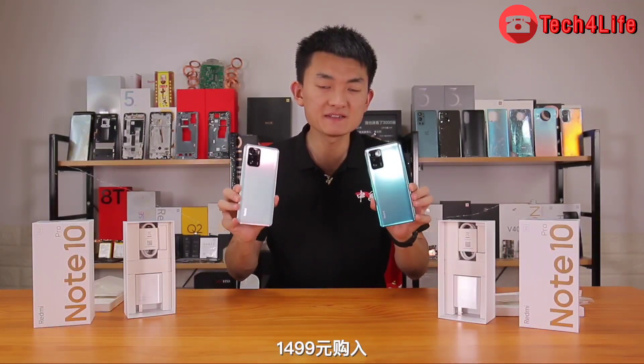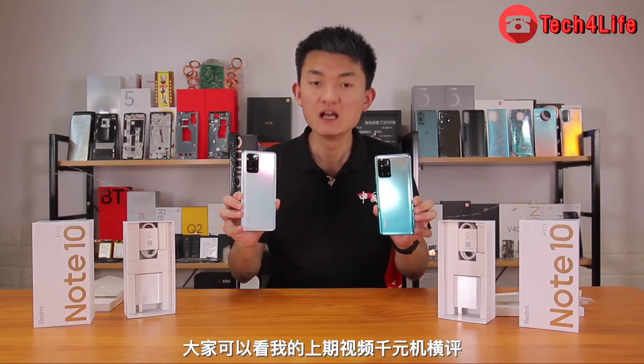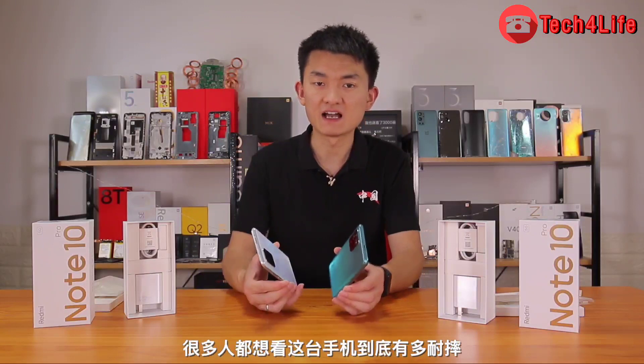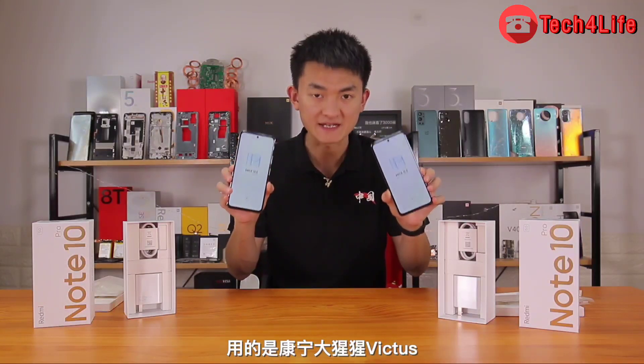This is the Redmi Note 10 Pro 5G — the 10th generation of the Redmi Note series, released 6 months ago. Today we are looking at the Pro model from China. Note that the Redmi Note 10 Pro's Chinese variant and the global variant are two completely different phones.